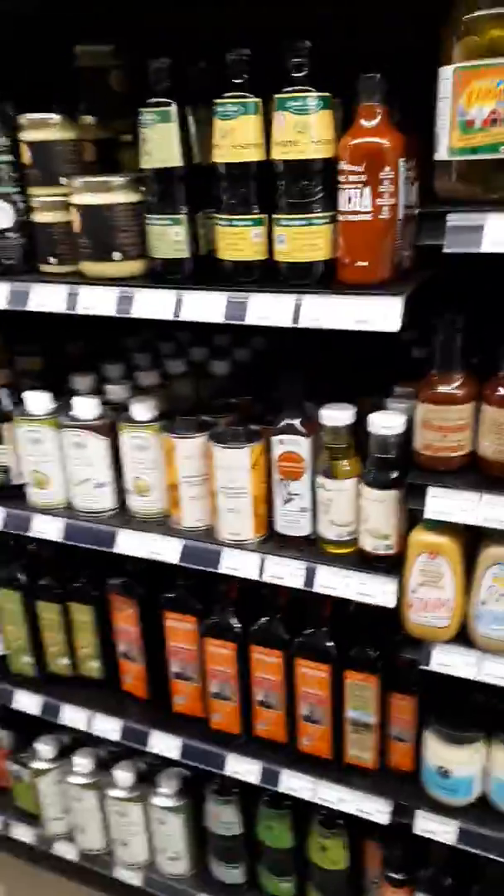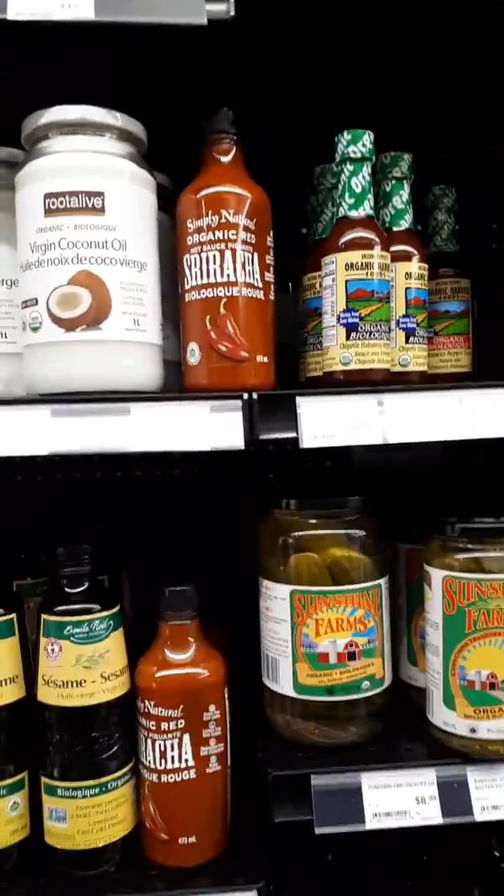And then here we have different dressings, oils, hot sauces, beans and rices.